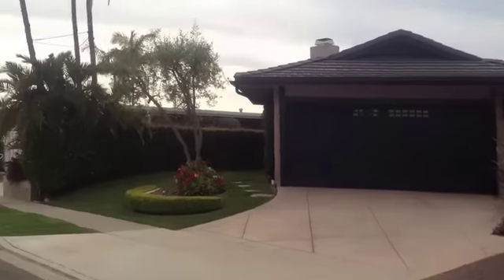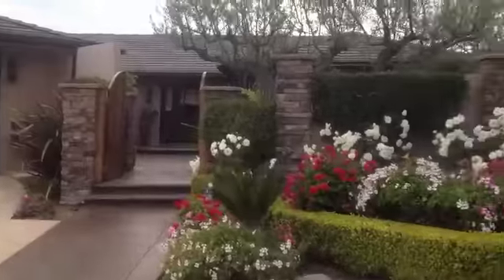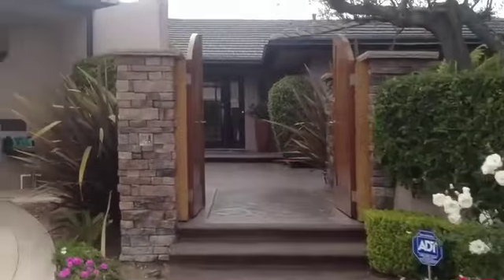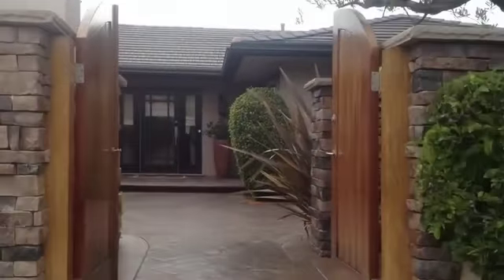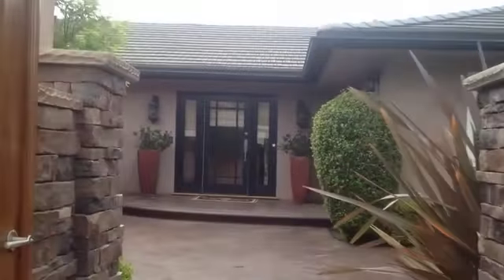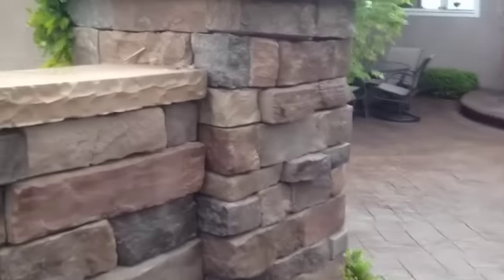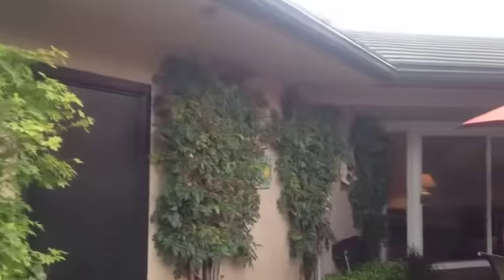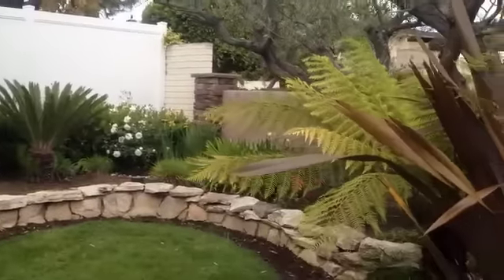This is 1121 Goldenrod in beautiful Corona del Mar. Gorgeous gated entrance to a private courtyard with beautiful stone accents and lovely landscaping. Private secret garden.